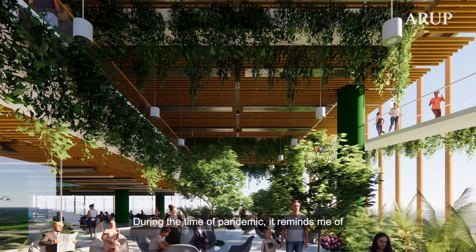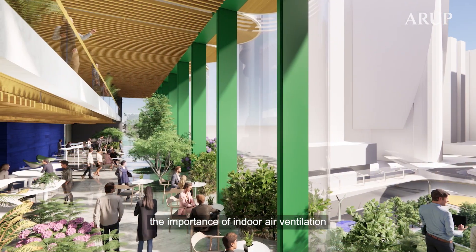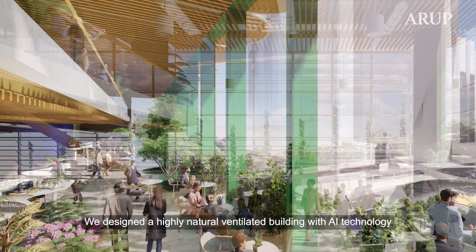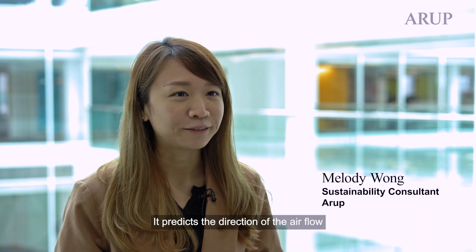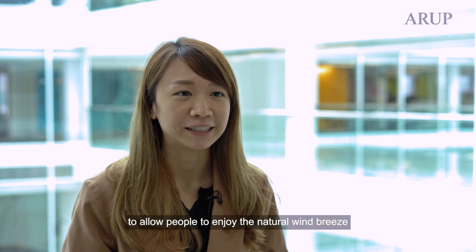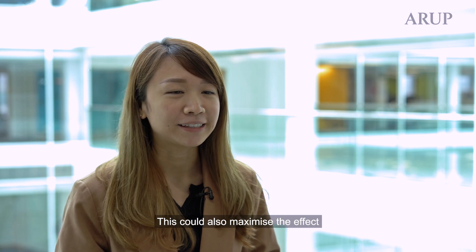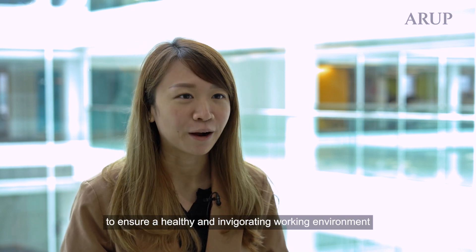During the time of pandemics, it reminds me of the importance of indoor air ventilation. We designed a highly natural ventilator building with AI technology. It predicts the direction of the airflow and advises on the optimal window opening to enjoy the natural wind breeze. This could also maximise the effects to ensure a healthy and invigorating working environment.